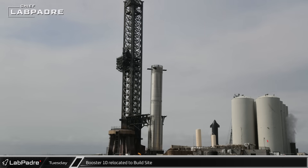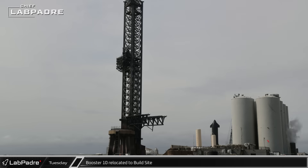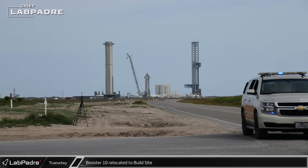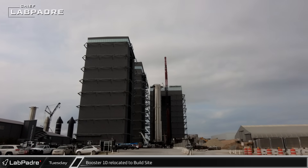Shortly before noon, down at the build site, Booster 10 started to move. The Super Heavy was moved back across the launch site to the D2 gate, then rolled out onto Highway 4 where it headed back towards the build site, likely for final preparations needed to ready it for launch.